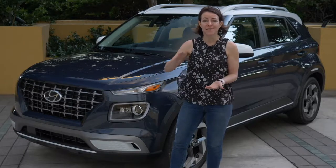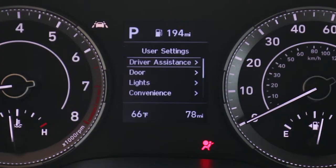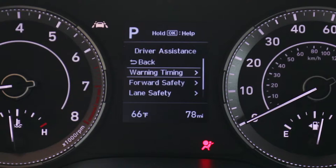For a base price of just over $18,000, you get automatic emergency braking, lane keep assist, and automatic high beams standard. I think that's really cool.